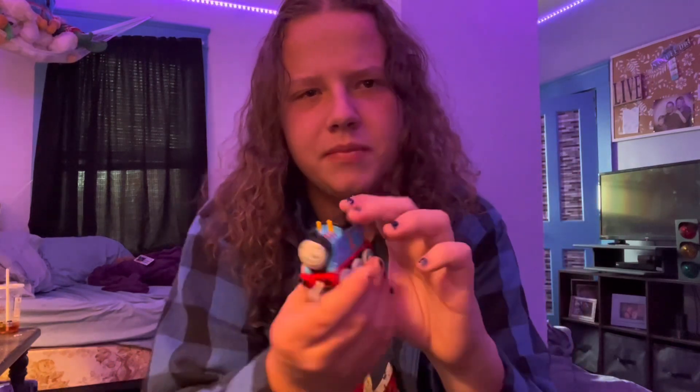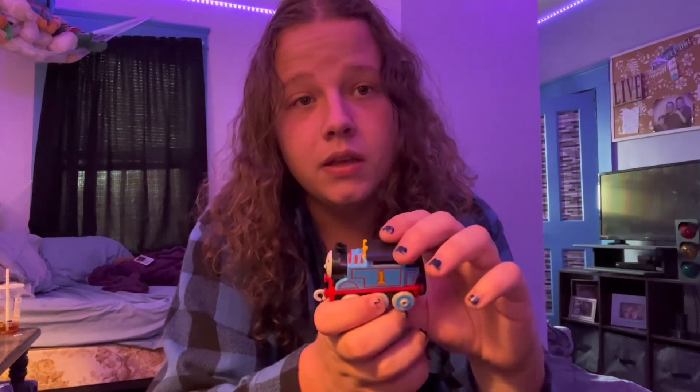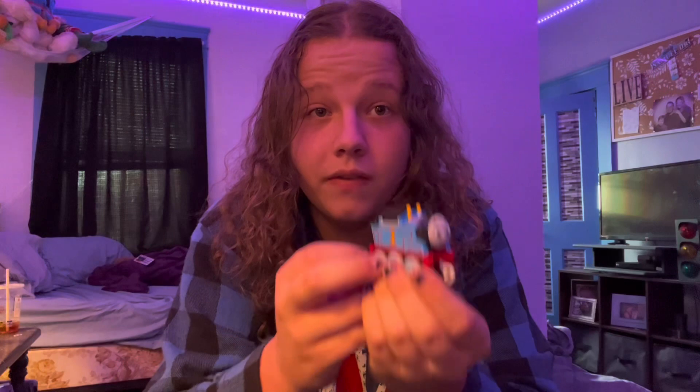It's kind of a bit smaller than I thought it was going to be. I don't know why I always picture these things being just a bit bigger. I was gonna get Percy but they didn't have him — they had Gordon, James, Diesel, and I think Nia as well. I just didn't want to bother getting them, though I probably should have gotten Nia.